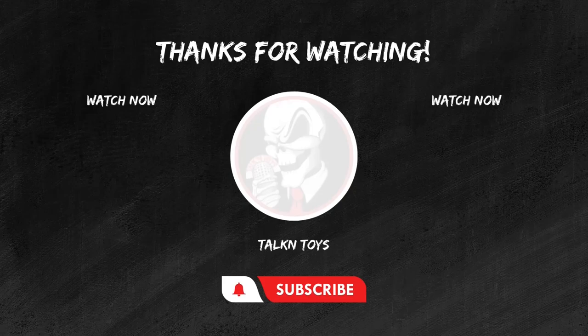Thanks for joining me on this, and as always, stay nerdy. If you enjoyed this review, don't forget to hit that like button, subscribe for more epic toy reviews, and share your thoughts in the comments below. Until next time, keep those figures posing and those collections growing. This is Joel from Talking Toys, signing off.